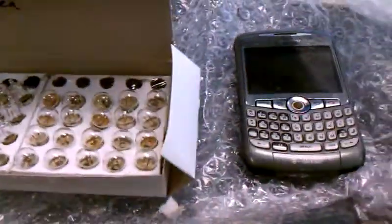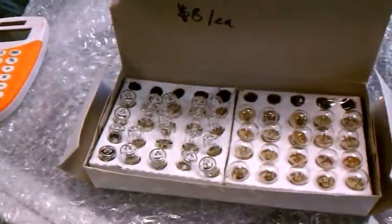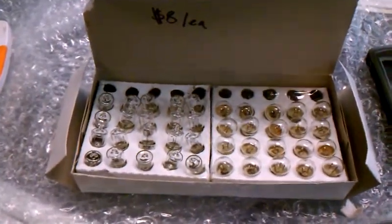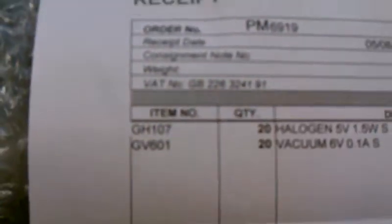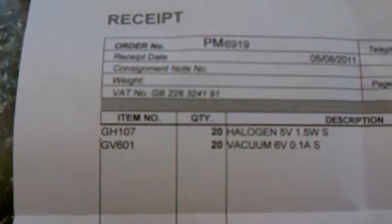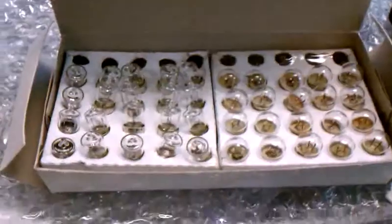Hey, this is Joseph with the Flying Pigeon Bike Shop, and I just wanted to do a quick little video about something really cool that we got in the shop. We ordered these air mail from Bikeco on 24 Orchard Road in Brentford in Great Britain. We ordered a bunch of GH107 and GV601 bulbs from them in England.